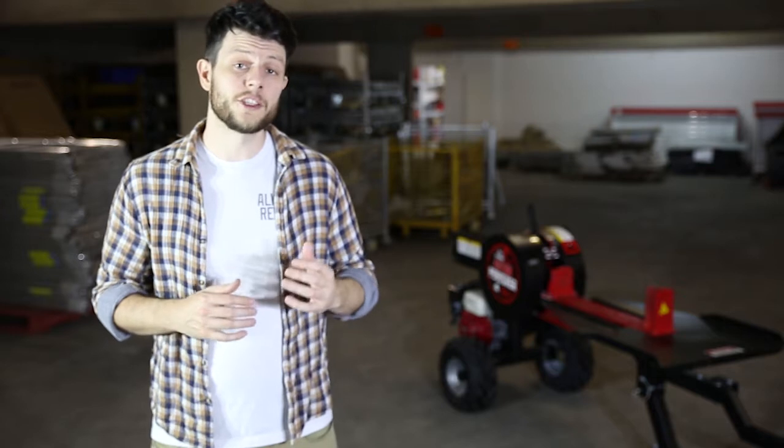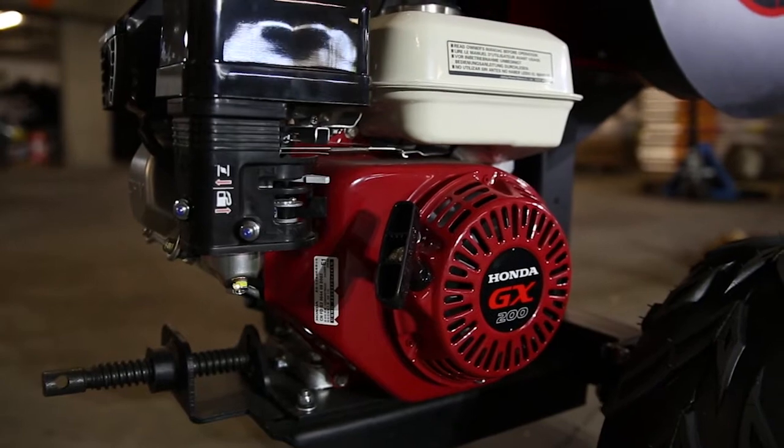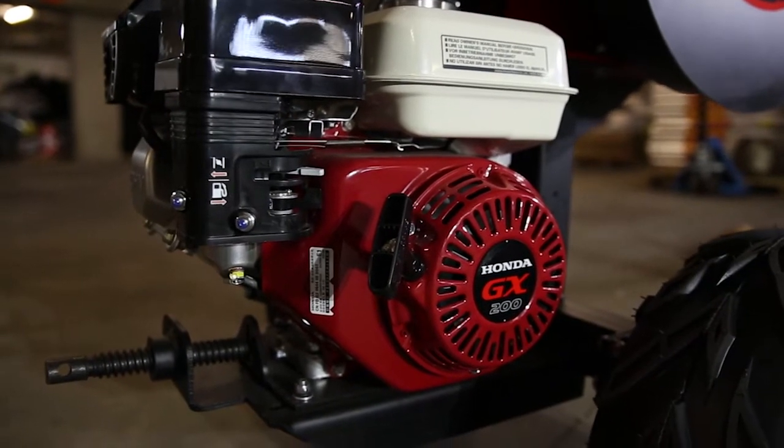The Bayer Punisher uses a world renowned Honda engine which is reliable and powerful, which helps contribute to the 45 tons of force.